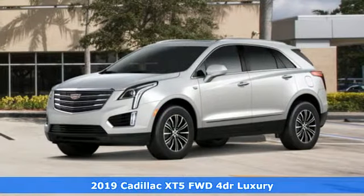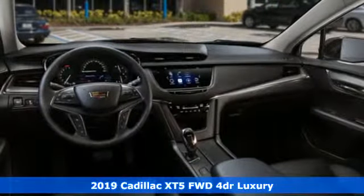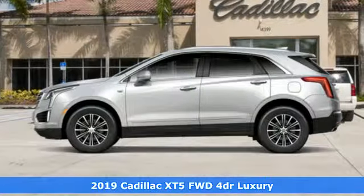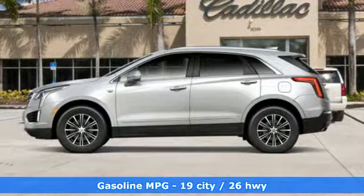Here's a new 2019 Cadillac XT5. For over a century, Cadillac has been synonymous with automotive innovation, and it comes with all the amenities you need.